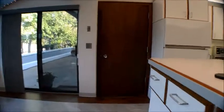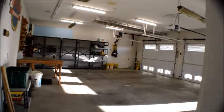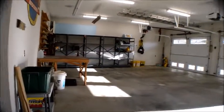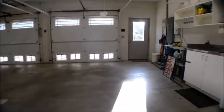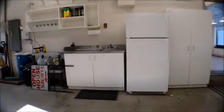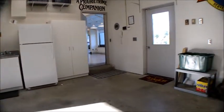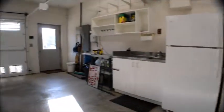The garage is right here — it's a large two-car garage with a little workbench and some shelving. There's also a sink out here, a door out to the patio, as well as a door out to the front.